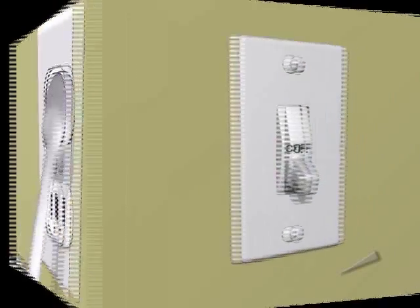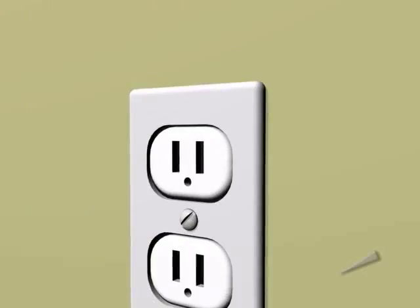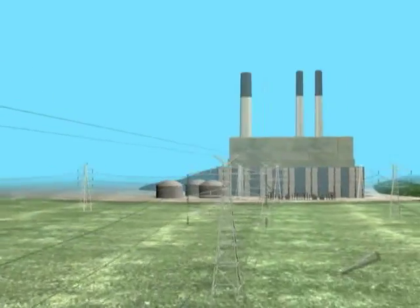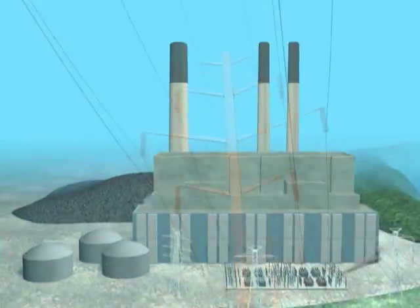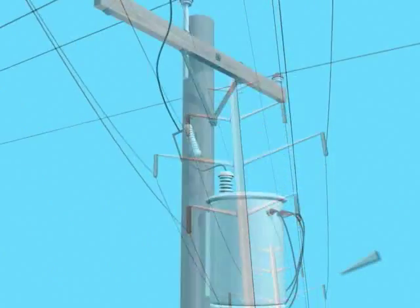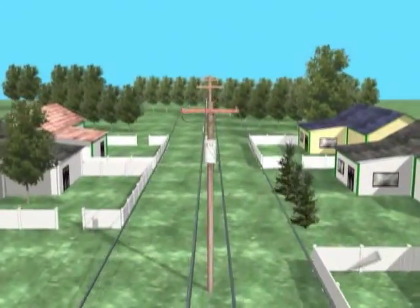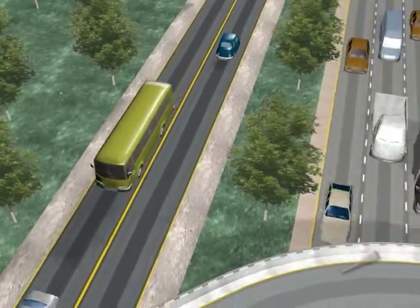We plug it in, we turn it on, and it works. But the electricity we're using was produced at that very moment at a power plant miles and miles away. Let's take a look at the complex system of wires and transformers required to get electricity from the power plant to your house instantly.